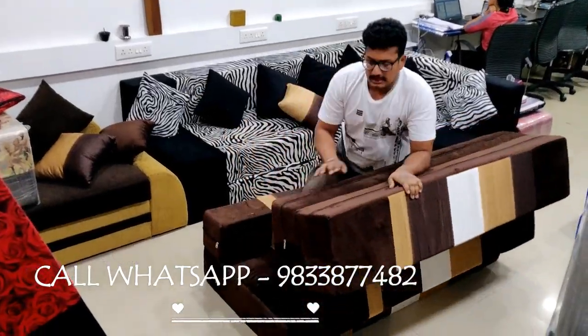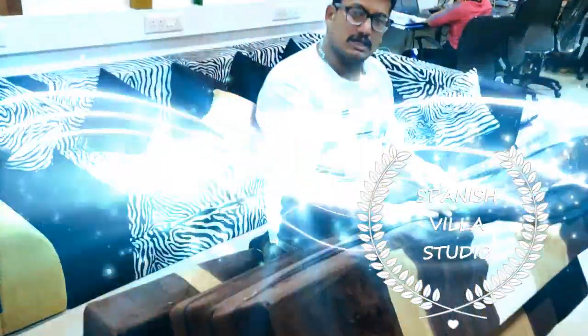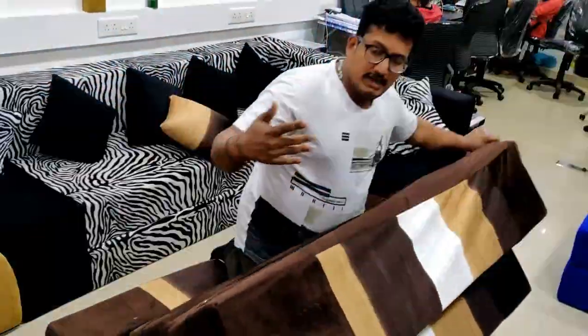One advantage is you can put a cover on it. If you have to move it, you can put it in the room or take it out of the room.